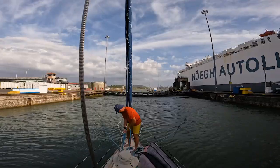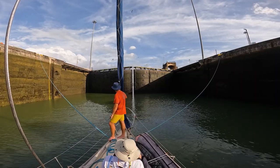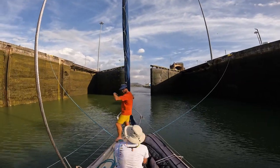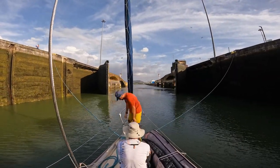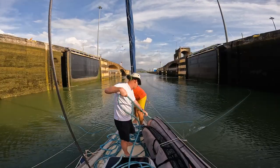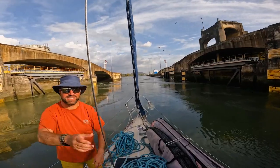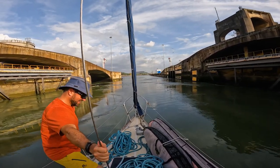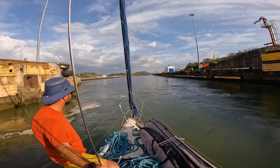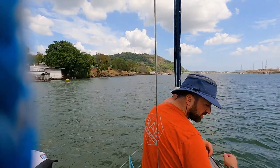Spirits were high on board Elixir and after a very tiring but exciting 24 hours the final set of lock gates opened and we caught our first views of the Pacific. What an incredible experience. We are coming out into the Pacific! The next goal is to sail north to Mexico, so stay tuned as there's many more adventures to come.